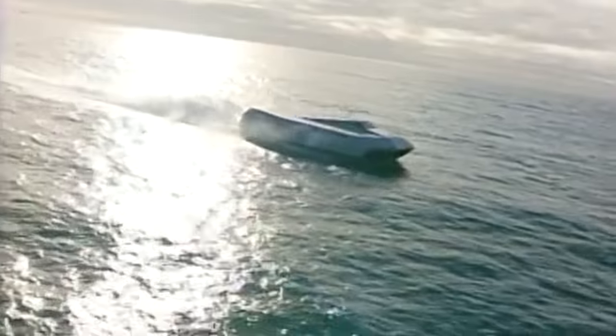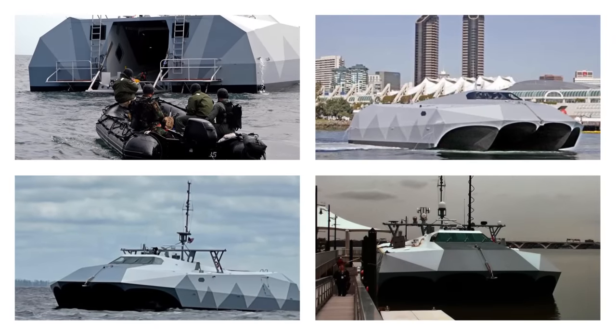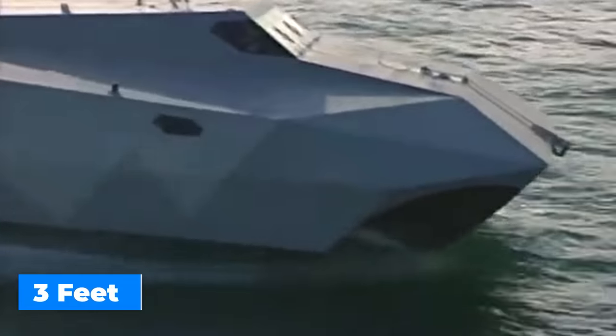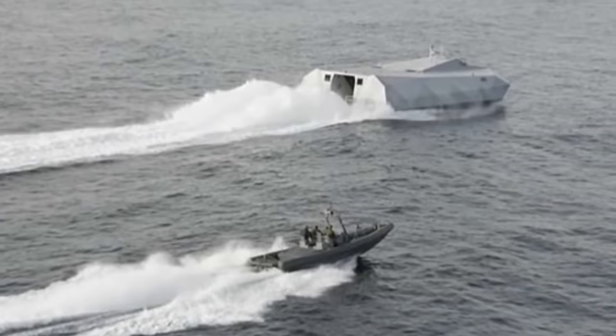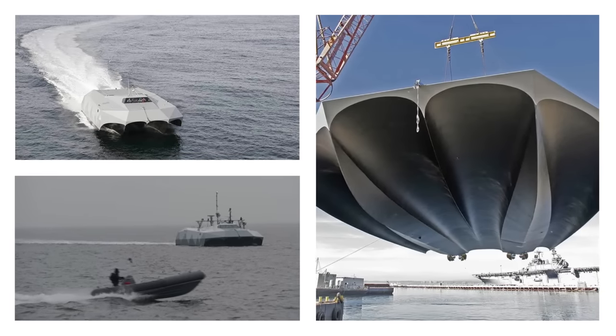The Stiletto shocks expectations with its amazing speed and maneuverability despite its small size. It can outpace most vessels in its class with a top speed of 50 knots, powered by four Cat C-32 diesel engines. It is ideally suited for operations in difficult conditions because it was created for high-speed military missions. Shallow seas are no hindrance as its small draft of just three feet gives it access to places larger ships cannot reach. The M-Hull technology allows the Stiletto to achieve improved stability by utilizing bow wave energy to generate an air cushion, giving a comfortable ride even at high speeds.